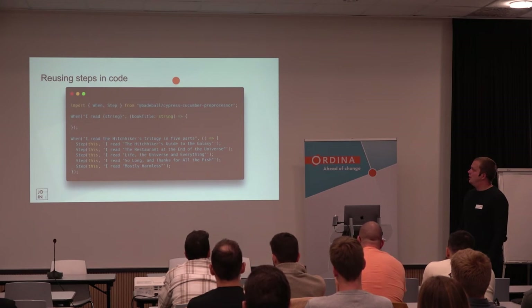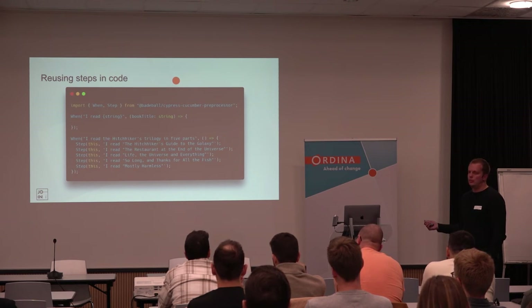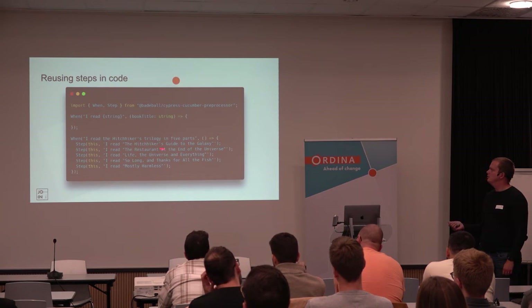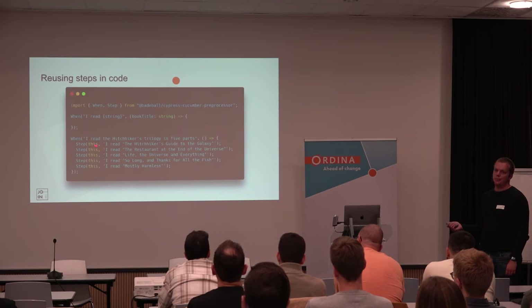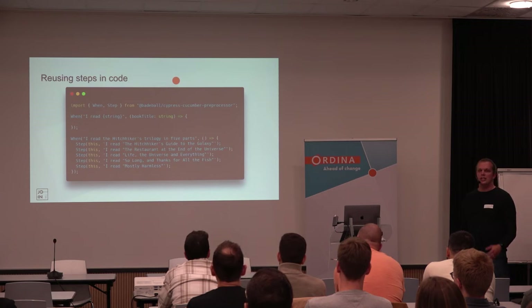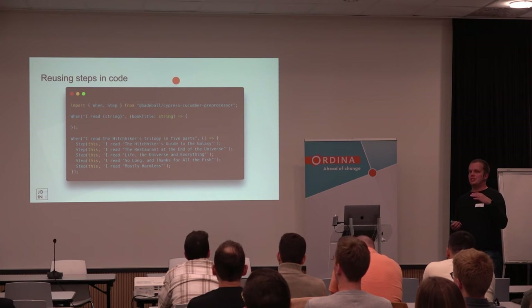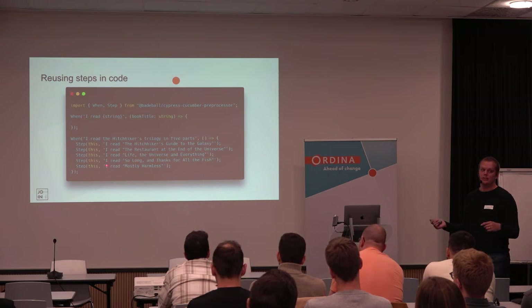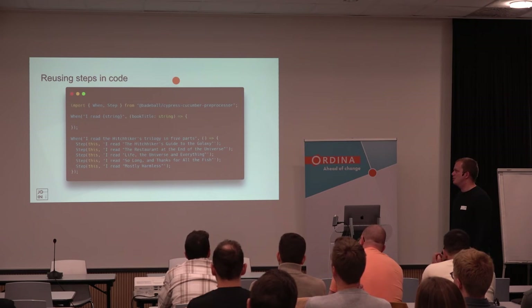You can also go in your TypeScript file and reuse steps directly. Let's say I have a step 'when I read a variable' — then I can call it in another step using 'step', pass a parameter, and pass the variable in there. That way you can combine steps to make sure you don't always have to put all the steps in your feature file separately. It's just cleaner code.